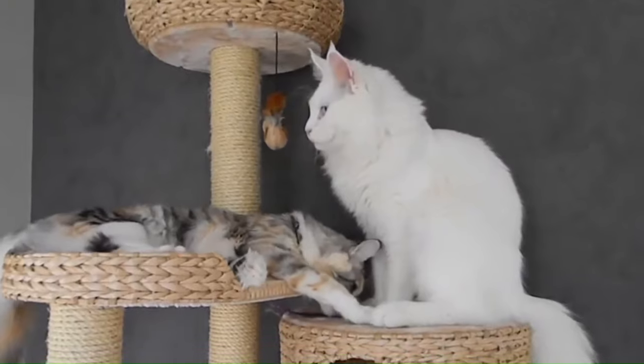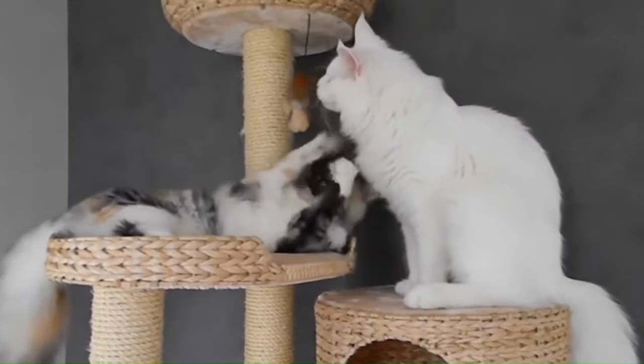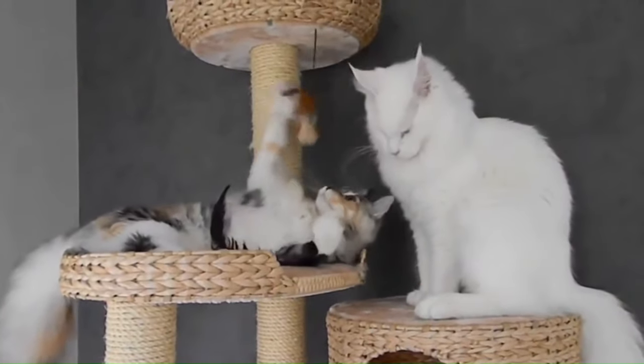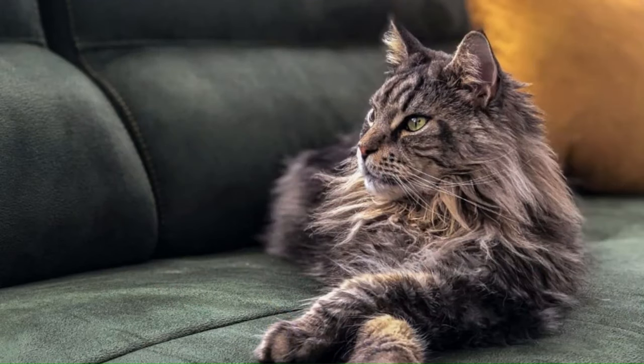Number 66: Maine Coon. Originating in the United States, one of the largest domesticated breeds, known for its tufted ears, bushy tail, and tufted paws — often referred to as gentle giants. Number 67: Maine Coon Polydactyl. A variation of the traditional Maine Coon breed, characterized by extra toes on their paws, also known as mitten cats. They have a friendly and sociable demeanor similar to standard Maine Coons.